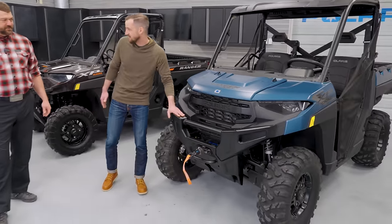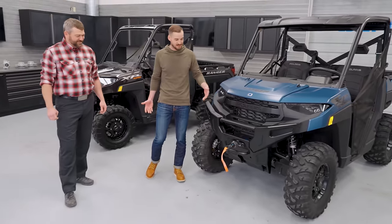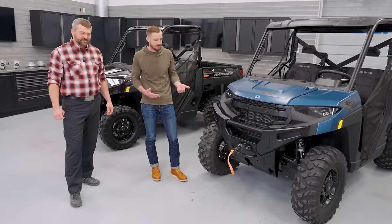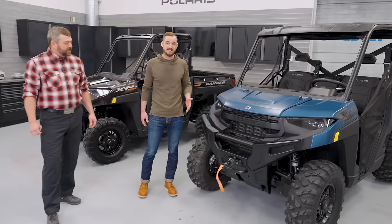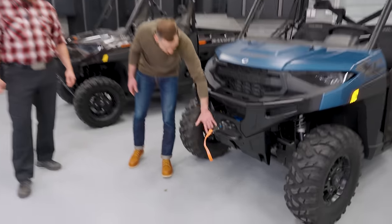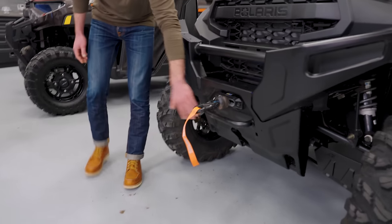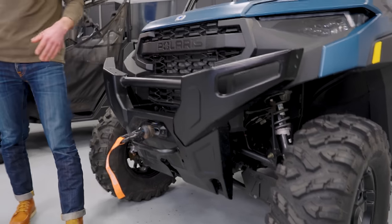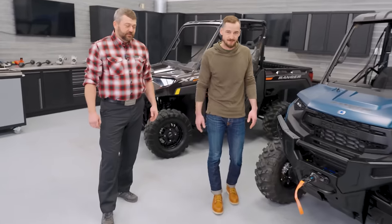So Pat, you mentioned the bumper. We think it looks really cool, but it's also physically larger and stronger than the previous generation bumper. It's also got some of that same accessory integration that we've had on previous models, like integrated winch mounting, plow mounting. We also added mounts for new accessory lights within the bumper. So it looks really cool — also added functionality and protection for this year.